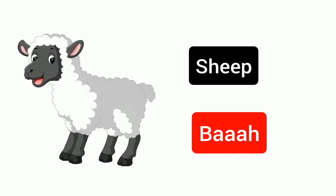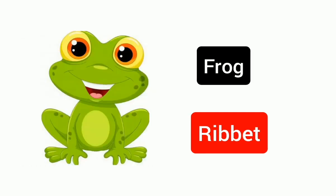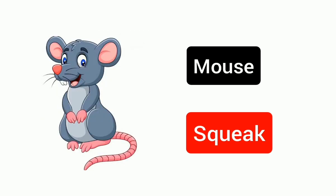Sheep, baa. Frog, ribbit. Mouse, squeak.